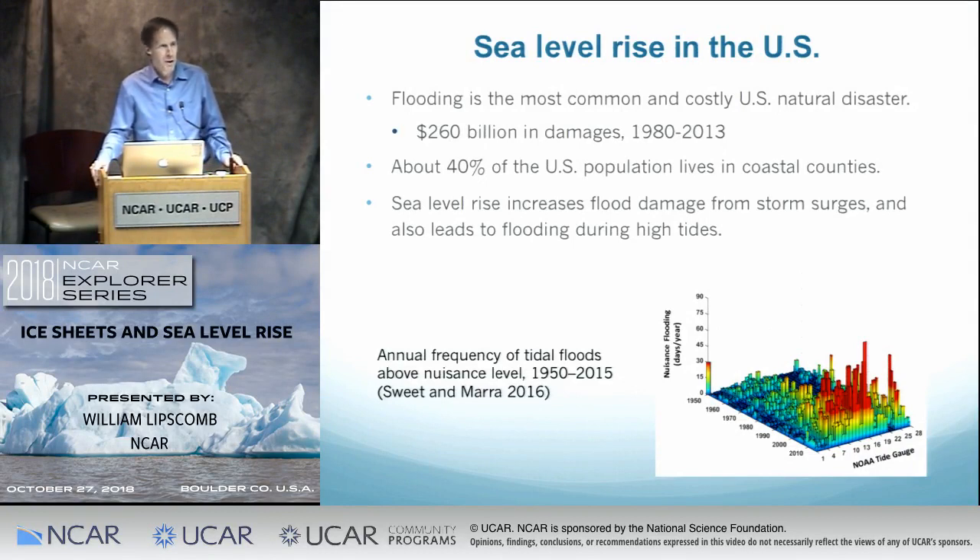The U.S. population is increasingly concentrated in coastal counties, with a lot of people and ecosystems and infrastructure near coastlines. Usually when you see pictures of flooding, it's associated with a major storm. Sea level rise raises the baseline level and makes it likely that a given storm will produce more damage because the storm surge starts at that higher baseline. But increasingly we're seeing flood damage that doesn't need a storm — it just happens during a high tide. This graph shows the frequency of tidal floods above nuisance level at various NOAA tide gauges along the coast, and you can see the frequency has increased a lot in the last 10 or 20 years, even with the relatively modest sea level rise we've seen so far.